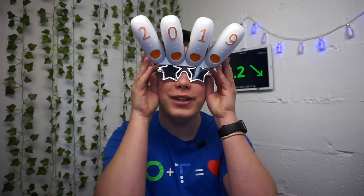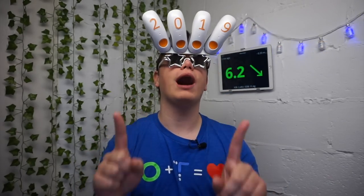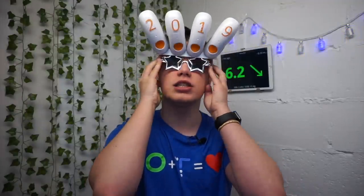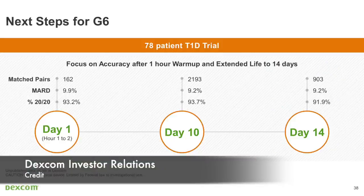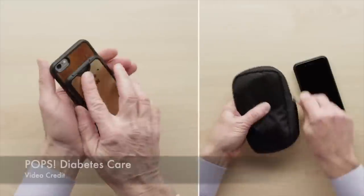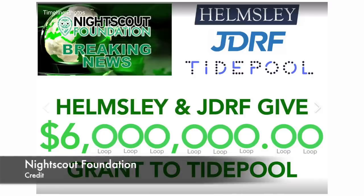Welcome to December's Diabetes Technology Report. Happy New Year! In this video I'll get you up to speed on what happened in the diabetes technology world in the last month. Dexcom had its investors meeting and wow! Dexcom is working on making the G6 sensor last for 14 days. Next generation Dexcom is looking insane. Pops One system is approved in the US. Tidepool received financial grants for the Tidepool Loop project.